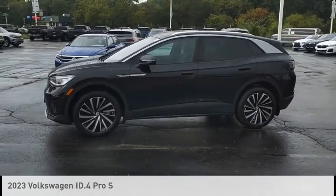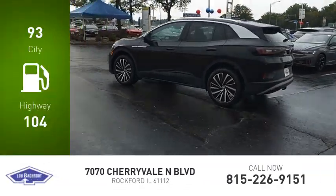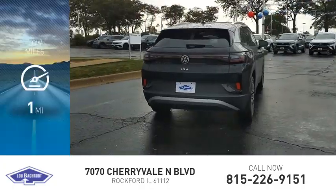This vehicle is powered by an all-wheel drive. Great fuel efficiency saves you money by requiring fewer trips to the gas station. This vehicle has less than 100 miles.